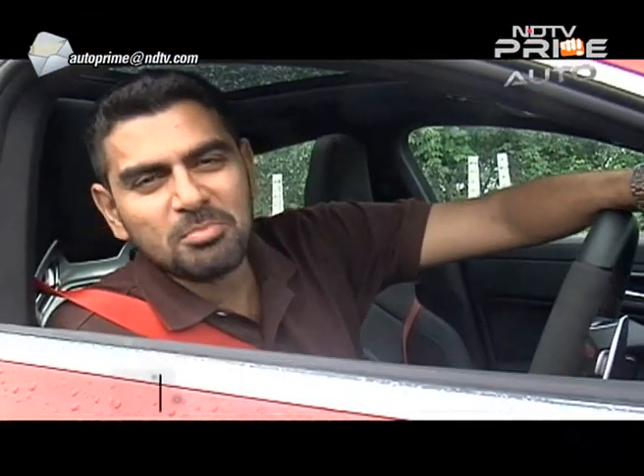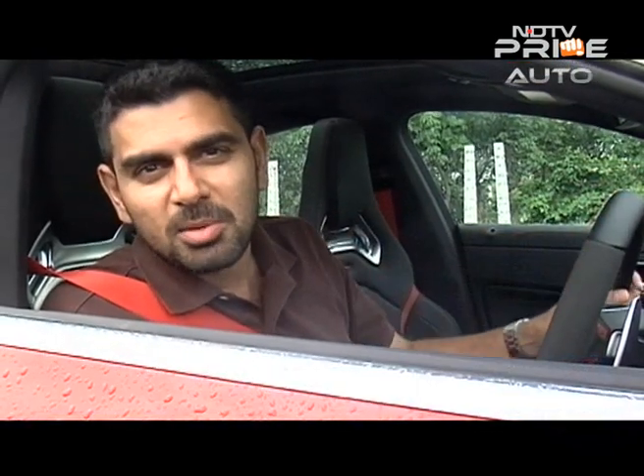It's red, it's hot, it's very sexy and extremely powerful — that's the CLA45 AMG from Mercedes-Benz. We will have the review of this hot car on the program next week. Until then, please wear your seat belts or helmets if you're on a two-wheeler, don't use your cell phones when driving, and remember Auto Prime right through the week at 8:30pm on NDTV Prime, bringing you the best from the world of wheels. Bye!